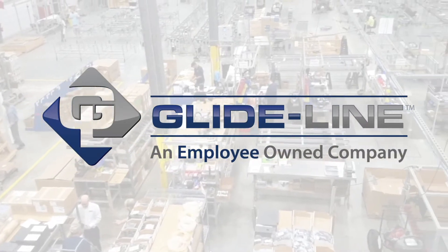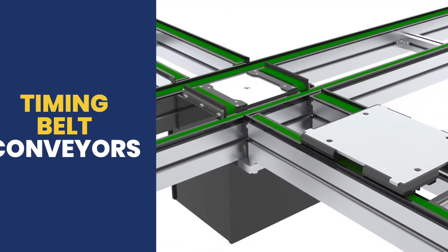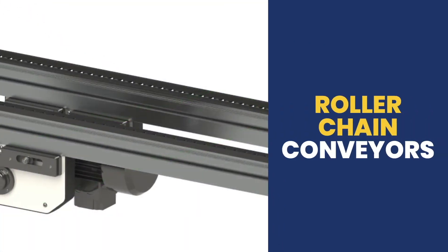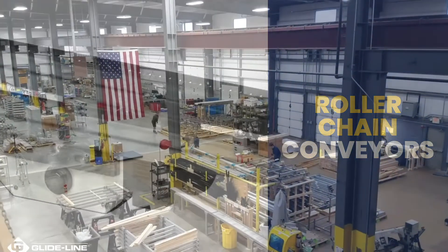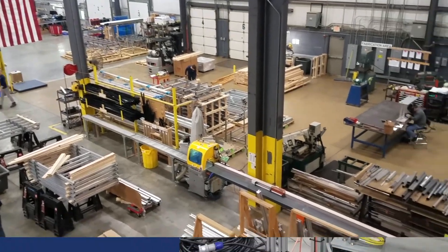GlideLine is known for configurability, flexibility, and quick lead times. Whether you're looking for the elegance, efficiency, and smooth power of our timing belt conveyors, or the strength and heavy-duty build of our roller chain conveyors, GlideLine delivers its innovative solutions to solve the challenges you or your client are facing.